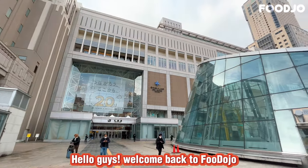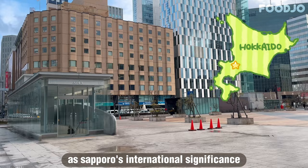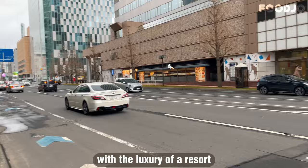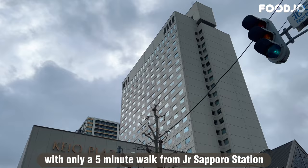Hello guys, welcome back to Food Dojo. Today we'll be taking a closer look at the 5-star Kao Plaza Hotel in Sapporo, Hokkaido, Japan. As Sapporo's international significance continues to grow, this establishment has emerged as a top-notch option to meet the needs of the dynamic city. By combining the functionality of a city property with the luxury of a resort, the Kao Plaza offers convenient access to Sapporo's commercial and entertainment centers — with only a 5-minute walk from JR Sapporo Station.